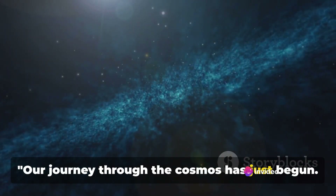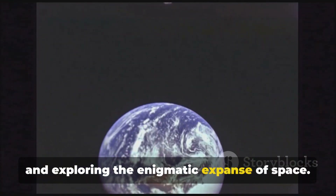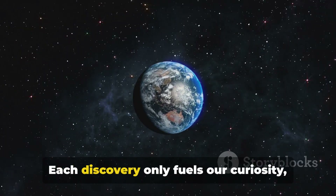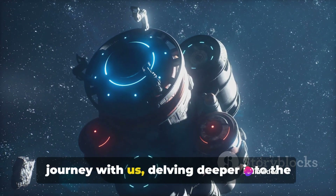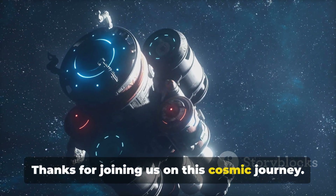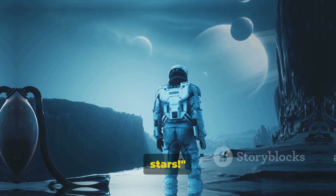Our journey through the cosmos has just begun. We've roamed the universe together, seeking out Earth 2.0 and exploring the enigmatic expanse of space. The quest, however, is far from over. Each discovery only fuels our curiosity, sparking more questions and more mysteries to unravel. So we invite you to continue this journey with us, delving deeper into the cosmic abyss. Thanks for joining us on this cosmic journey. Don't forget to like, share, and subscribe for more exciting space exploration videos. Until next time, keep your eyes on the stars.